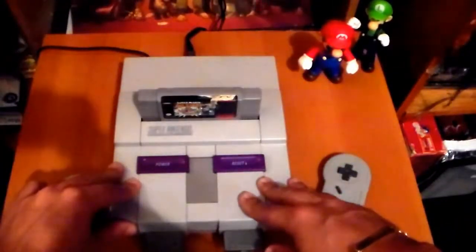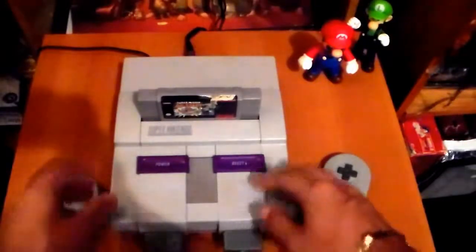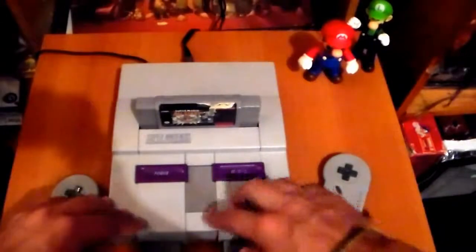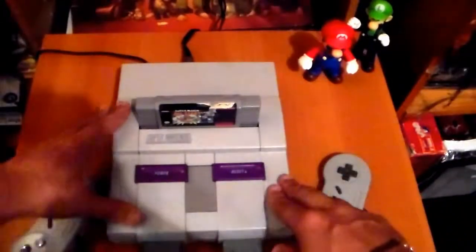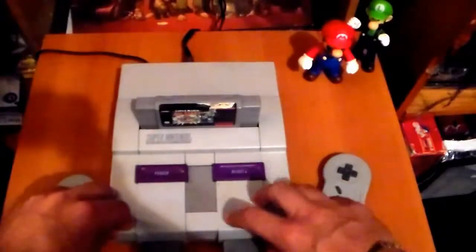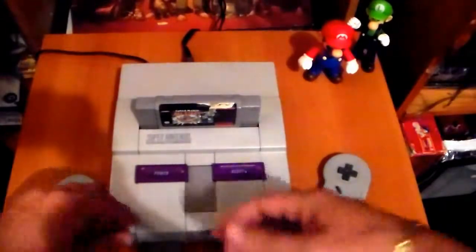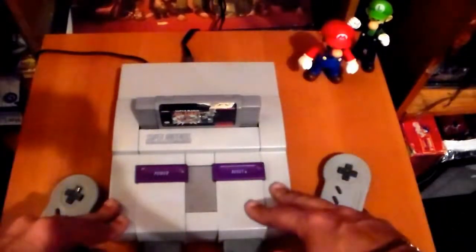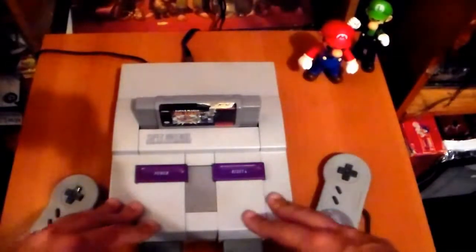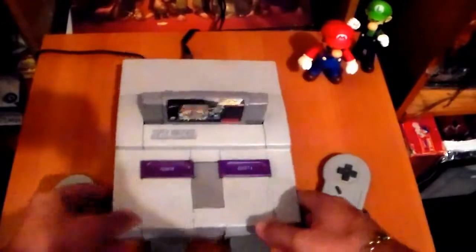This is the Super Nintendo, released in 1991 — basic, purple and grayish looking. I was actually lucky enough not to have too much yellowing on it, because I kept all my systems in storage and in plastics, which I definitely recommend for anyone who collects retro systems, just to protect them.